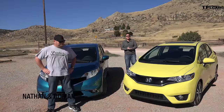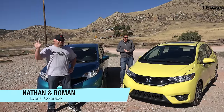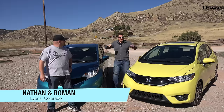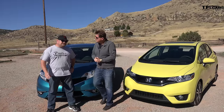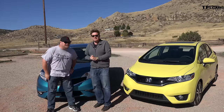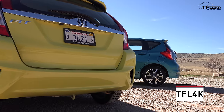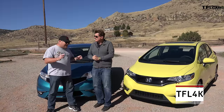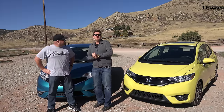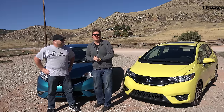Ladies and gentlemen, welcome to another TFL car classic mashup — or is it matchup? We have our returning champ, the 2015 Honda Fit. This is the 2015 Nissan Versa Note, and these cars definitely do compete. They're entry-level cars in a special class that we think both compete dead on with each other. Coming up next, we're going to take these entry-level vehicles and see which one is worth your money.